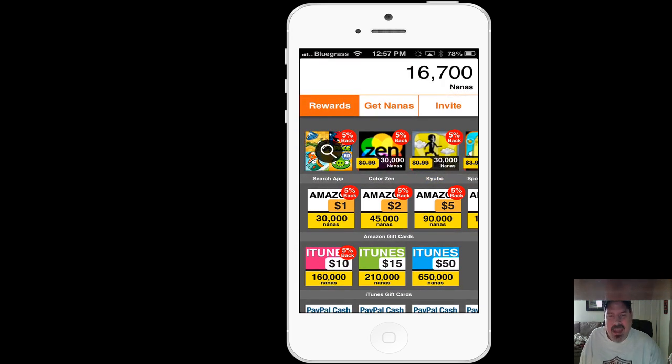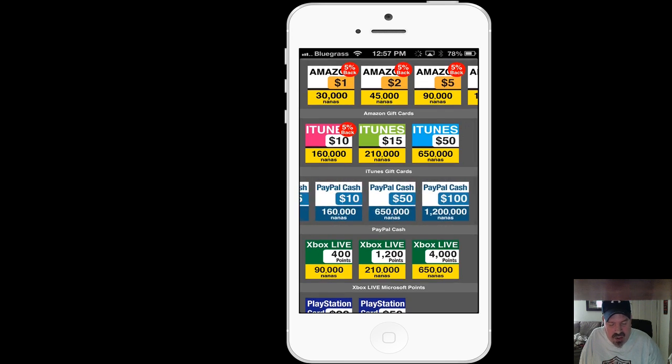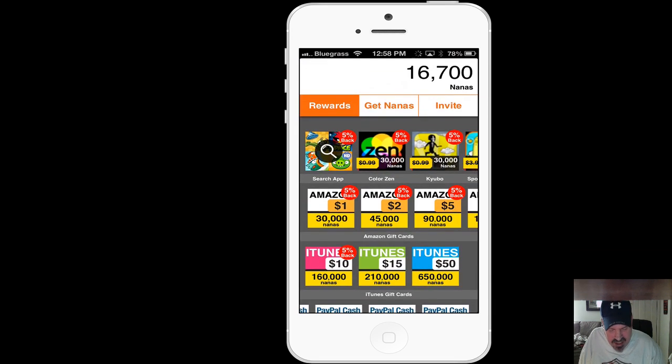This works worldwide; however, if you live outside the U.S., the only payment you can receive is PayPal Cash. But hey, who doesn't like money? Personally, that's probably what I'm going to be going for — just the cold hard cash. However, I do use these iTunes cards a whole lot on here reviewing these apps.